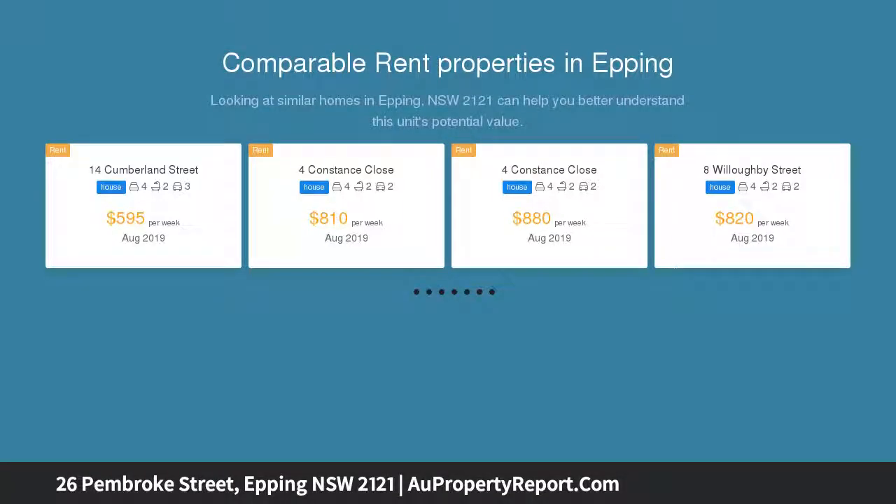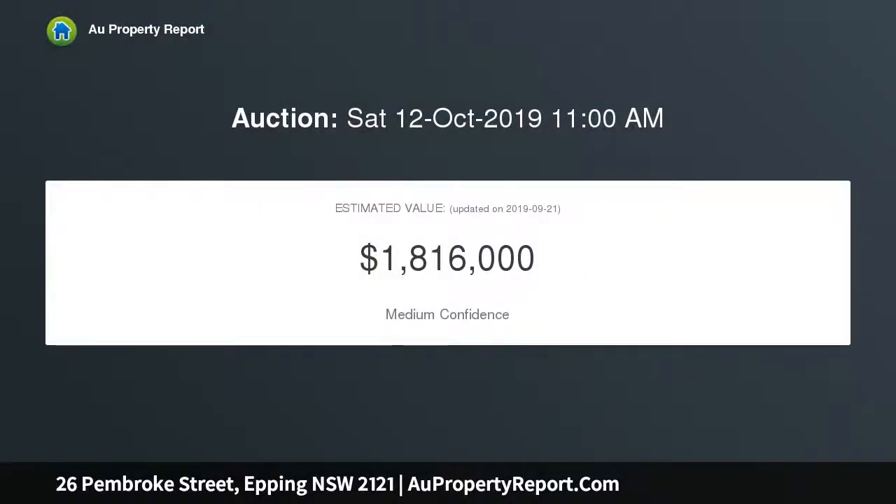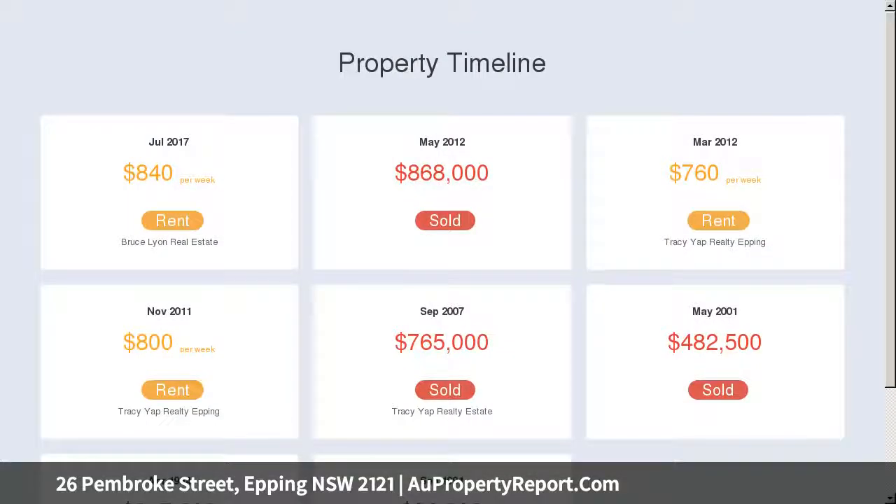Two bathrooms, air conditioning, and a flexible floor plan with separate living and dining areas. Modern gas kitchen with granite tops and island bench, with timber flooring throughout. Premium location — minutes walk to rail, bus, shopping, and schools. Attractive upside redevelopment potential.